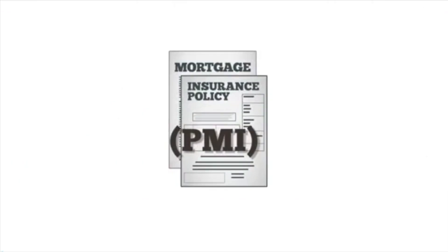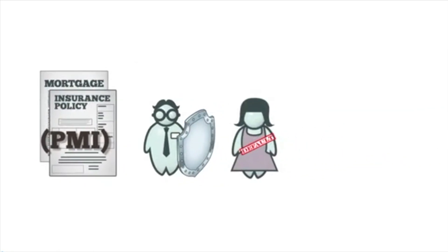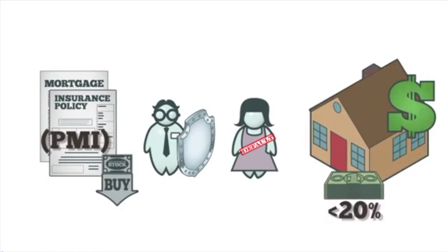Private mortgage insurance, or PMI, protects lenders against loss if a borrower defaults. Most lenders require homebuyers to buy PMI when, upon purchase, the homebuyer puts down less than 20% of the house's value. PMI can be a benefit or a detriment to a homebuyer depending on the circumstances.